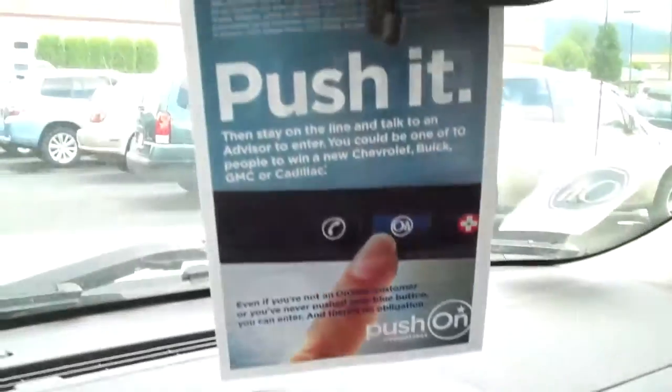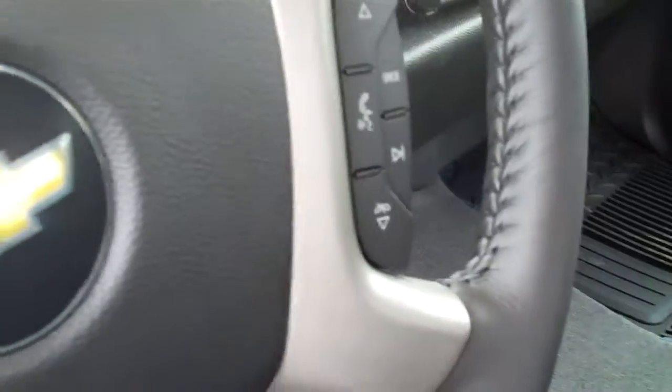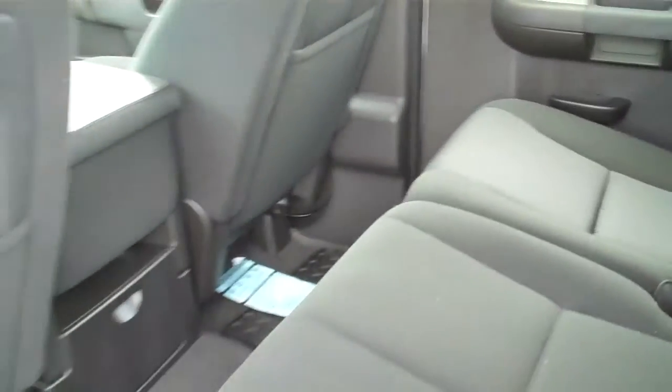I'll get you a better view of the back here — here's the passenger side. You've got AM/FM radio, OnStar here in the rear view mirror, really important safety feature to have, tap up, tap down, tow mode. You've got Bluetooth, cruise control, power locks, power windows on the door. Let me get you a better look at the back seat — you can fit three comfortably back here without any problem at all.